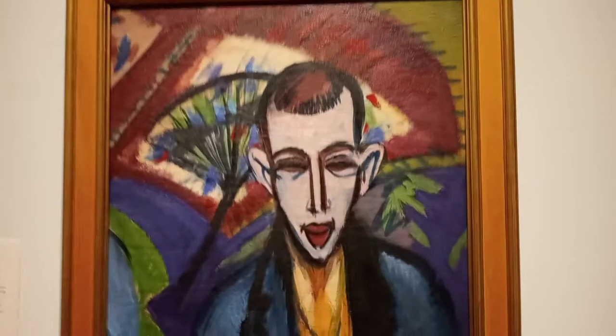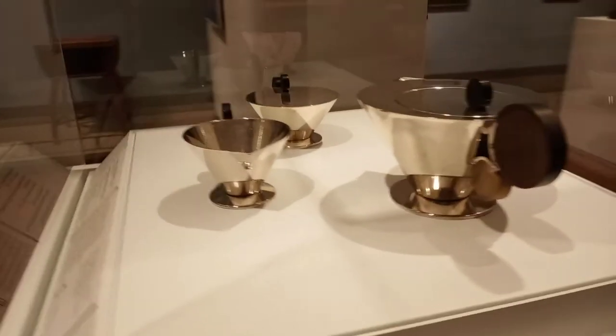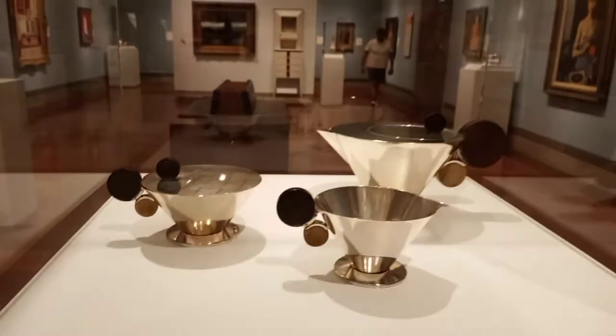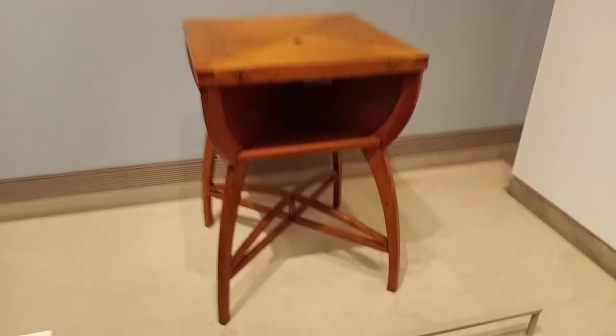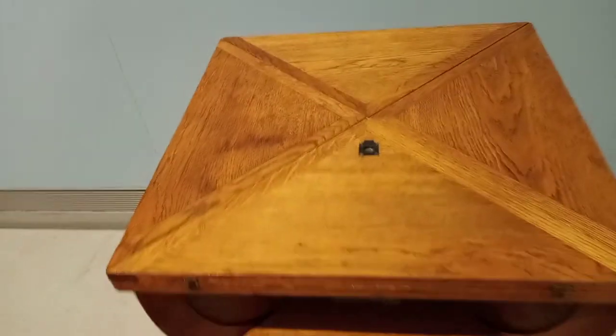The Nelson-Atkins Museum. I'm just going to go through here real fast because I want to show you the first Picasso I've seen with my own eyes. I like these little dishes here. German. I thought this was really cool. This is a game table — it folds out at the top, I believe. Take all that and it moves over.